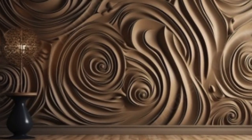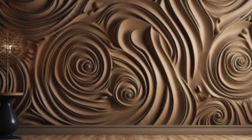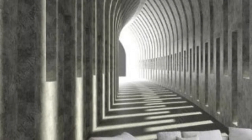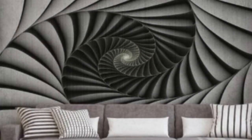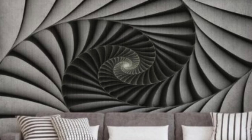In the realm of commercial spaces, 3D wallpaper has found a special place in creating memorable and engaging environments. Retail spaces, restaurants, and hotels leverage the transformative power of 3D wallpaper to leave a lasting impression on visitors. The immersive experience offered by these wallpapers enhances brand identity, making a powerful statement about the commitment to innovation and aesthetics.